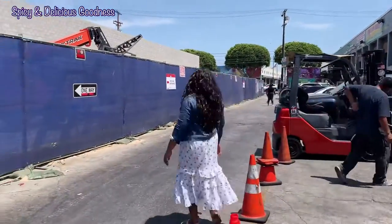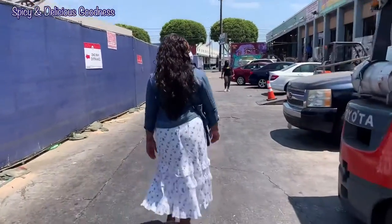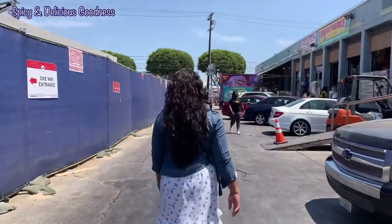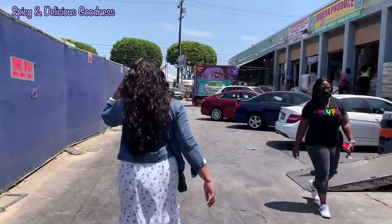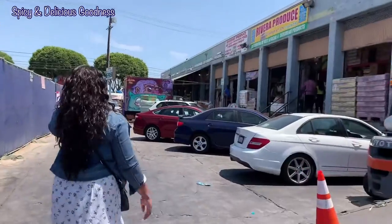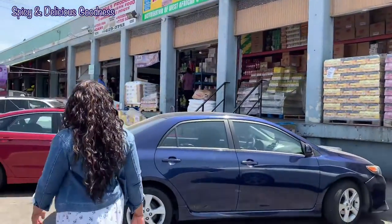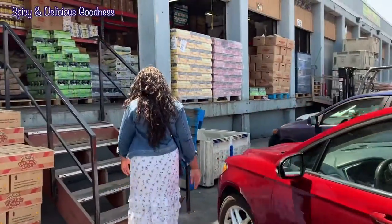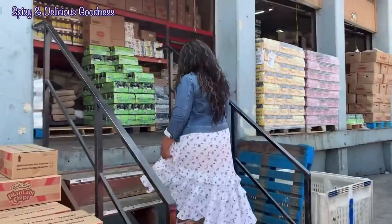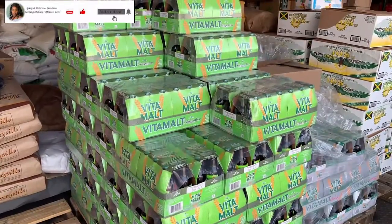There's one store around this area that a Ghanaian had, but it's closed down — I don't know what happened. The store we are going to now, you'll be very surprised — it is owned by a Latino. Can you imagine that? Selling African food! You're going to be surprised at what it has inside. If this is your first time on my channel, welcome — please subscribe and share this video.